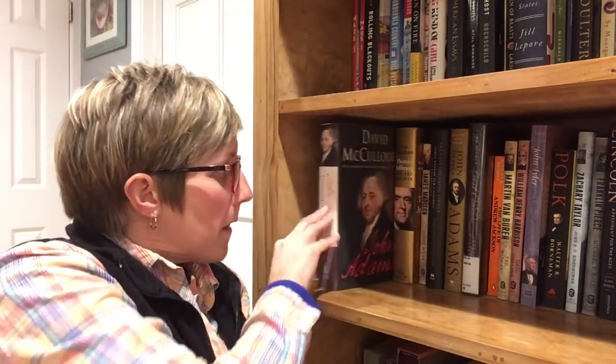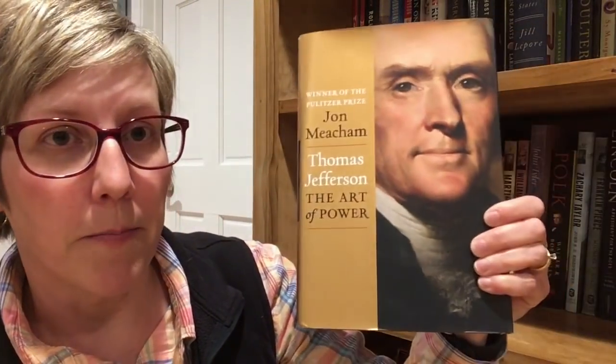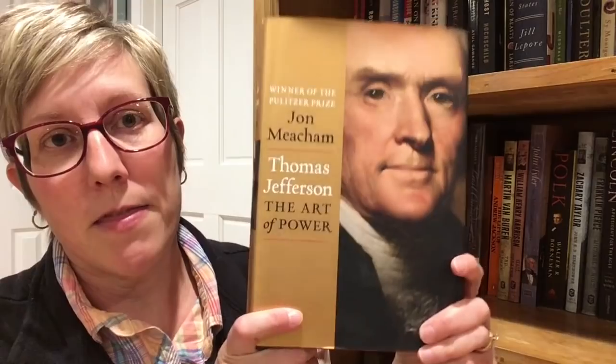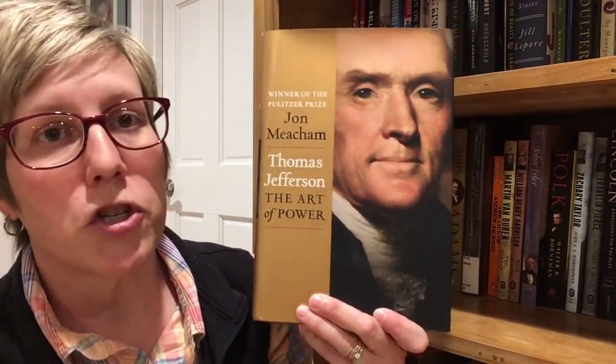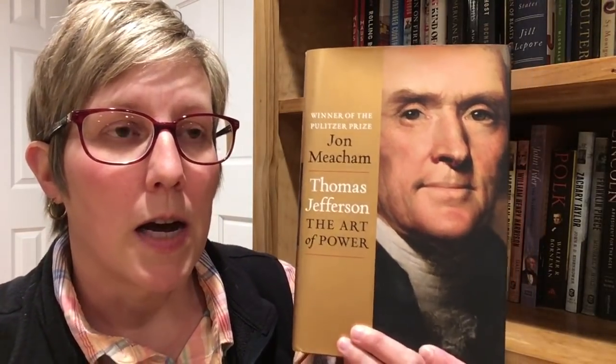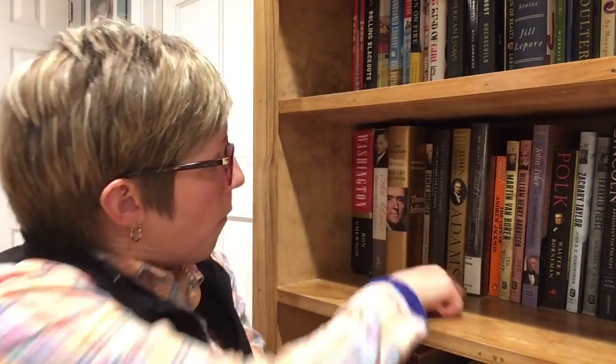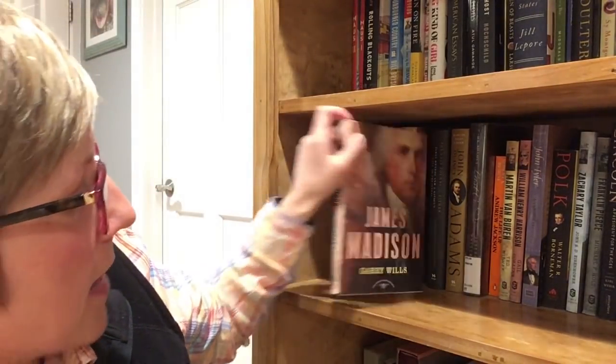The next one I read was Thomas Jefferson, and I read the Jon Meacham biography called The Art of Power. This is a fairly recent release — it came out in 2012 around the time I was starting my project. This is another really great biography. Jon Meacham has written several presidential biographies and biographies of US historical figures, and he's really good at what he does.